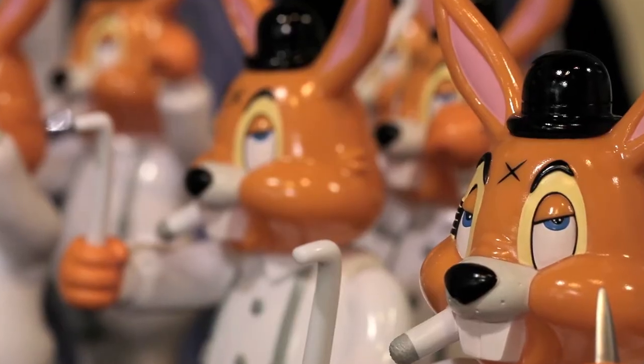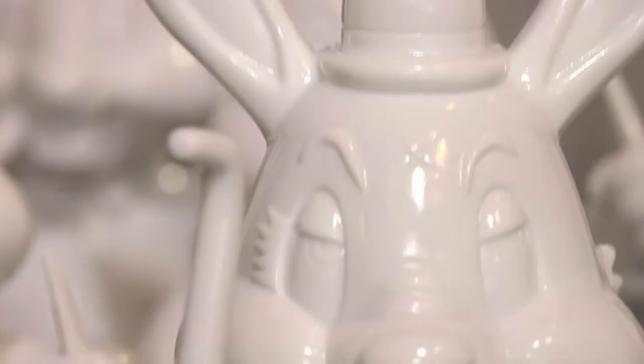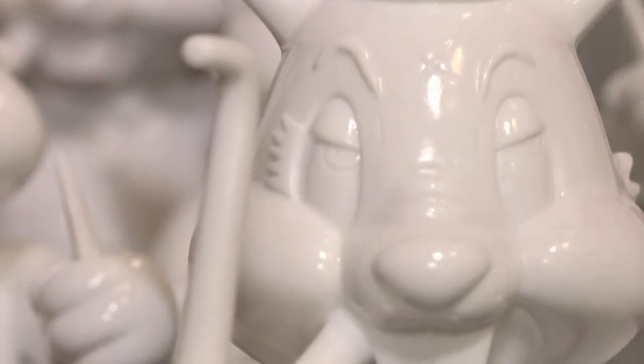We're talking like 30 centimeter size, beautiful paint applications, super high quality sculpt, made in Japan — like premiere. I'm so happy with this thing.